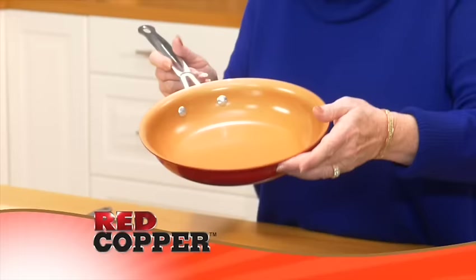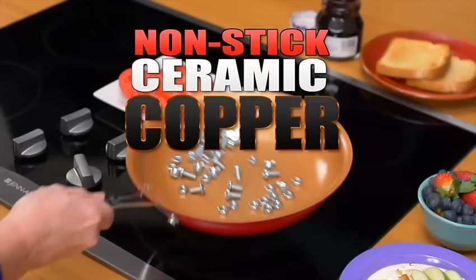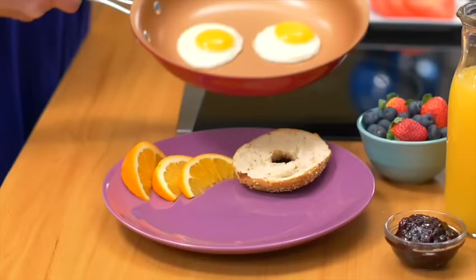Hi, Kathy Mitchell here with my new red copper cookware. The revolutionary pan made with non-stick ceramic and super strong copper guarantees it stays scratch-free forever. No scratches, no sticking.